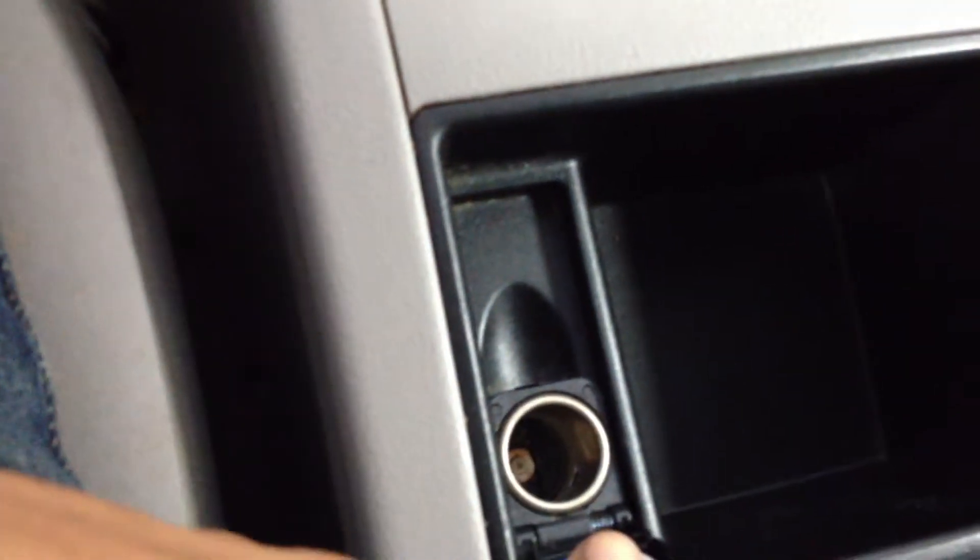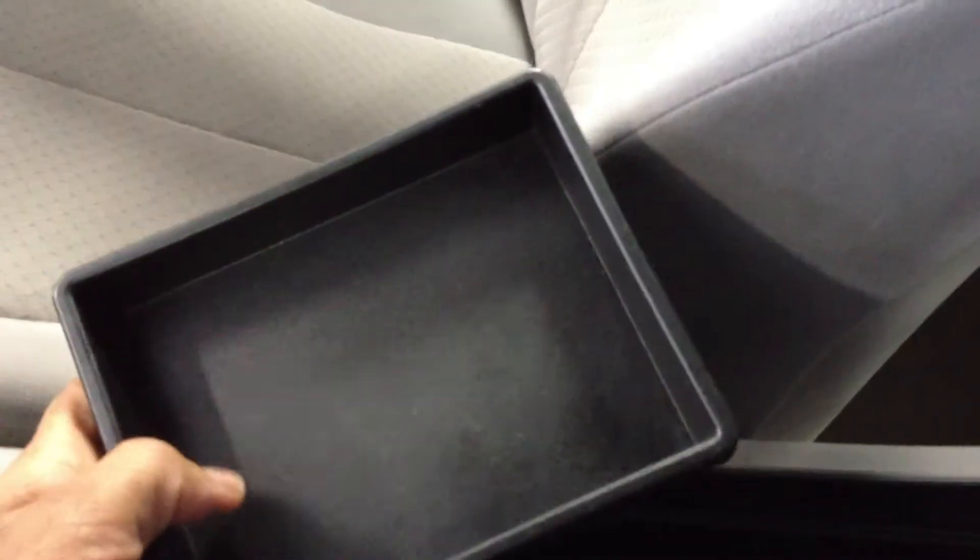This is a 12 volt plug there. It also has a little tray in here as well, because you want to keep maybe some keys or something in the tray instead of putting it down in there by itself.